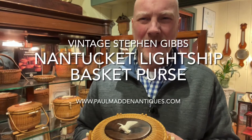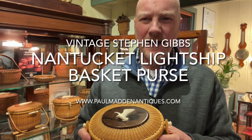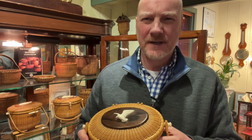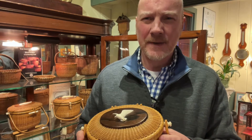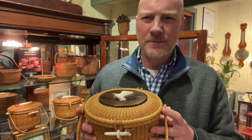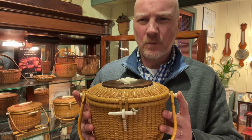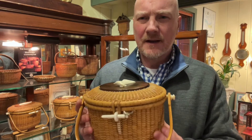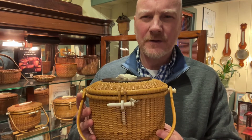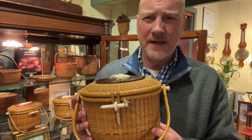Hi, this is Park Madden from Paul Madden Antiques. Today I have a nice example of a Stephen Gibbs Nantucket Lightship Basket Purse, sometimes called a friendship basket. This one is made from a seven and quarter inch mold and probably has an overall width of a little over nine inches altogether. The size of this one is just one size larger than what I would consider to be a cocktail sized basket.